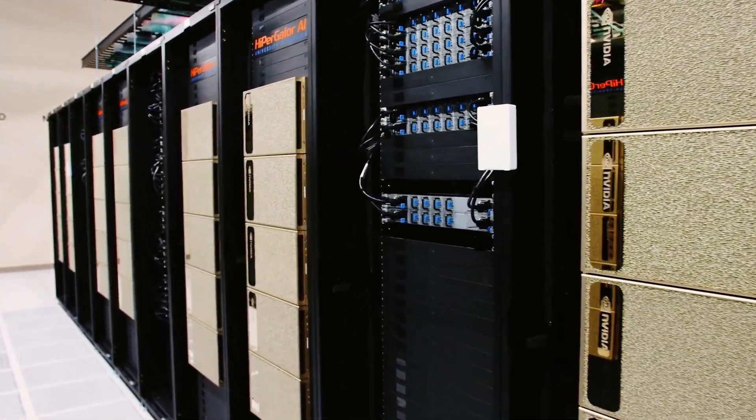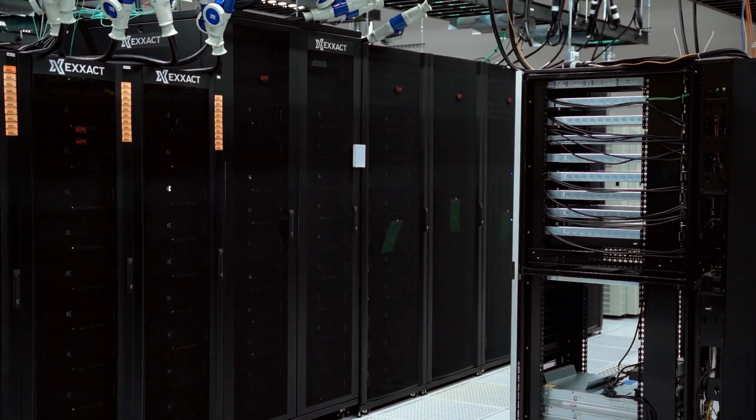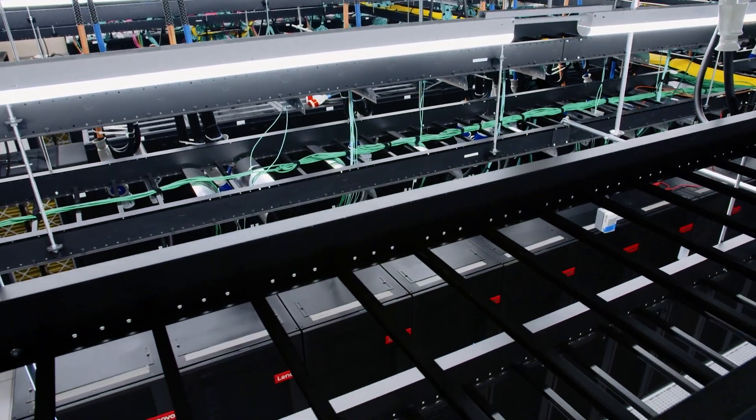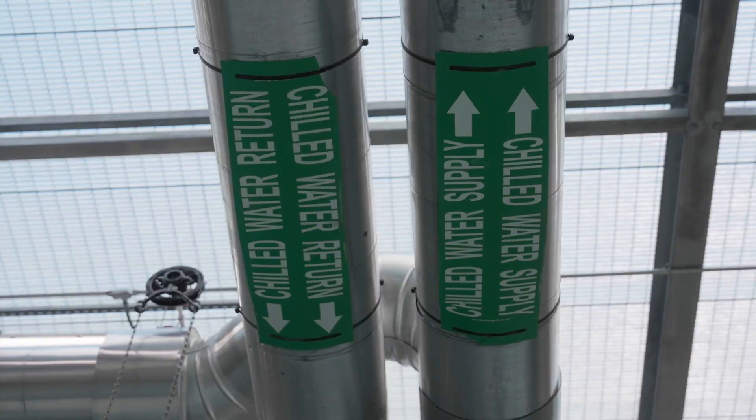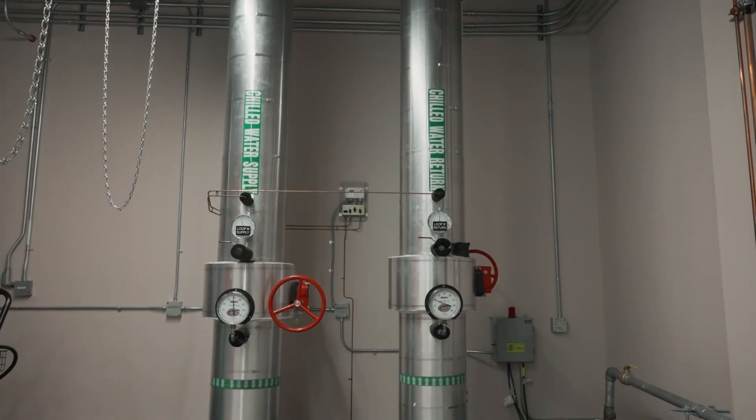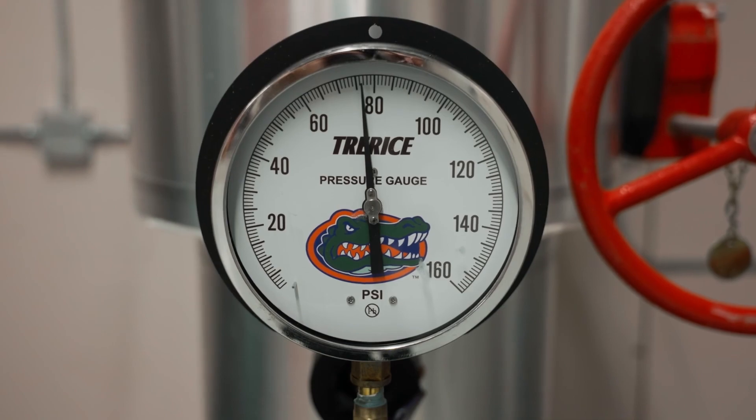HiPerGator essentially fills this entire room of 5,000 square feet, and it produces so much heat that all the air — 125,000 cubic feet of air — has to be replaced two times every minute in order to keep it cool.